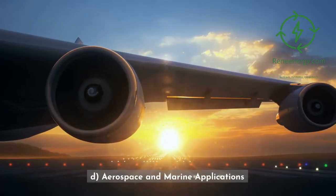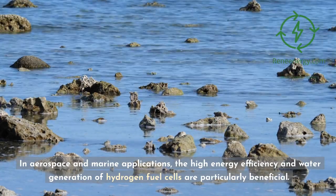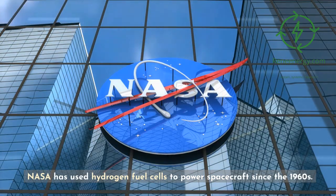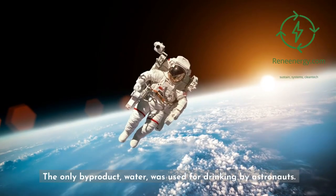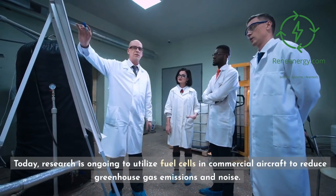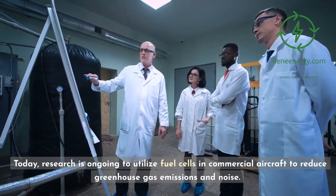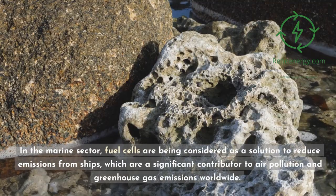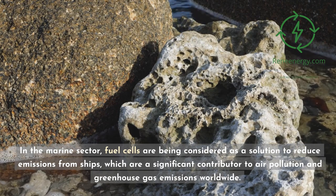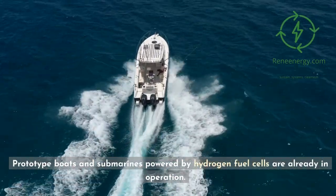In aerospace and marine applications, the high energy efficiency and water generation of hydrogen fuel cells are particularly beneficial. NASA has used hydrogen fuel cells to power spacecraft since the 1960s, and the only byproduct — water — was used for drinking by astronauts. Today, research is ongoing to utilize fuel cells in commercial aircraft to reduce greenhouse gas emissions and noise. In the marine sector, fuel cells are being considered as a solution to reduce emissions from ships, and prototype boats and submarines powered by hydrogen fuel cells are already in operation.